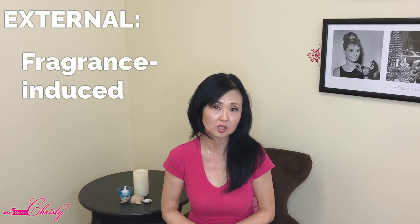Another external cause that many people don't think about is clothing. When clothing constantly rubs against your skin, it can cause hyperpigmentation. Common areas include underneath the arms, and in between the thighs where they rub against each other when wearing jeans or shorts. Fragrance-induced hyperpigmentation is also common — when women shave or wax under the arms and then use a fragranced deodorant, the underarm area can develop darkening over time, even appearing to have shadowing.